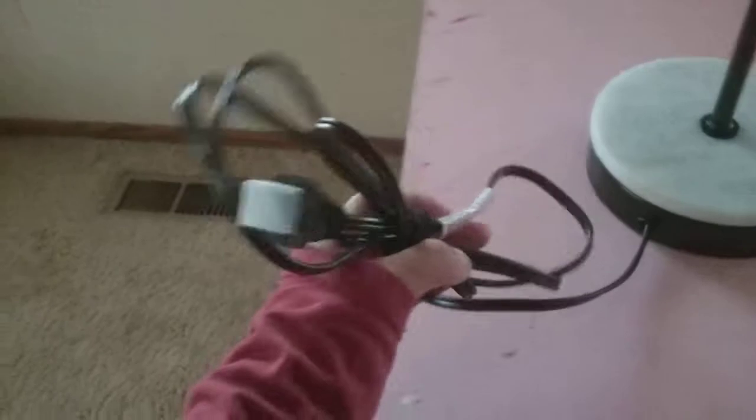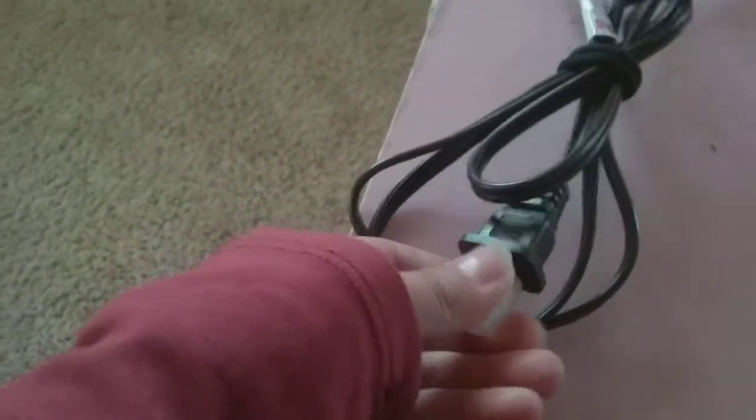My mom bought me this new lamp. I just secured it with a hair tie for the cord — especially when kids are teething, they always bite on random things.